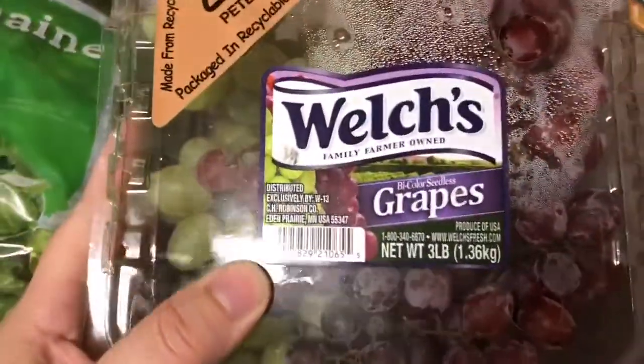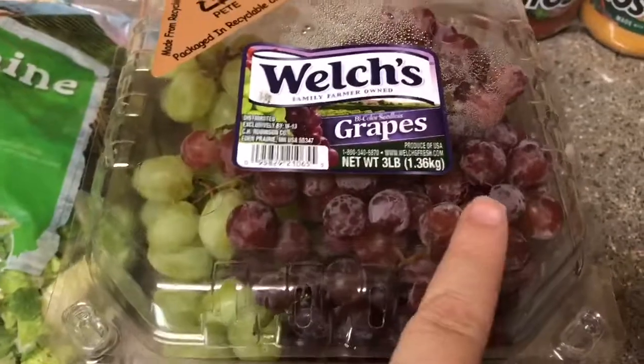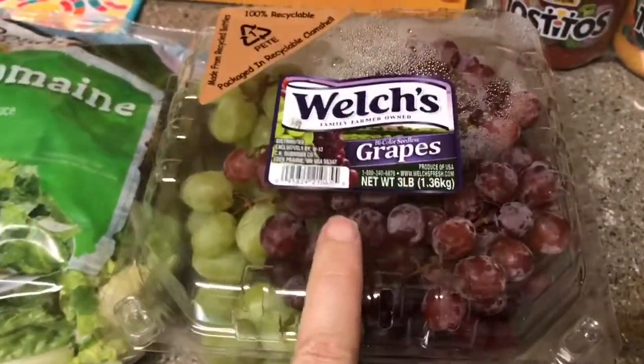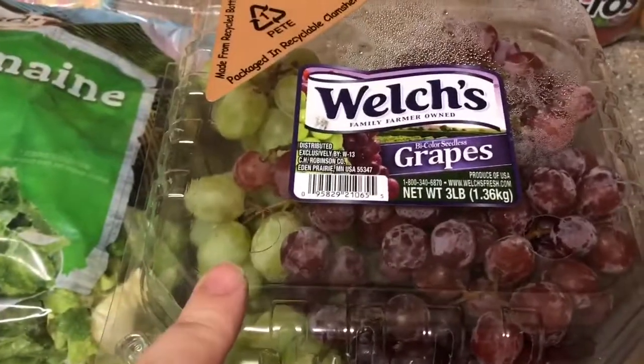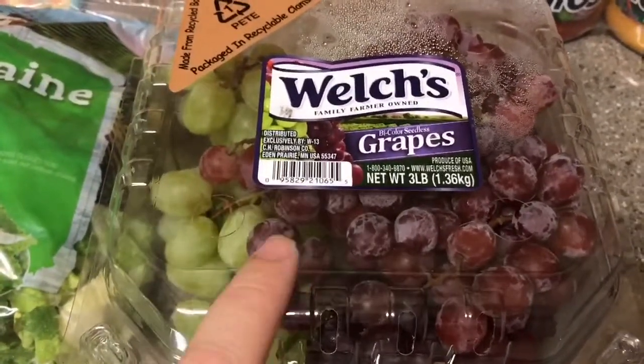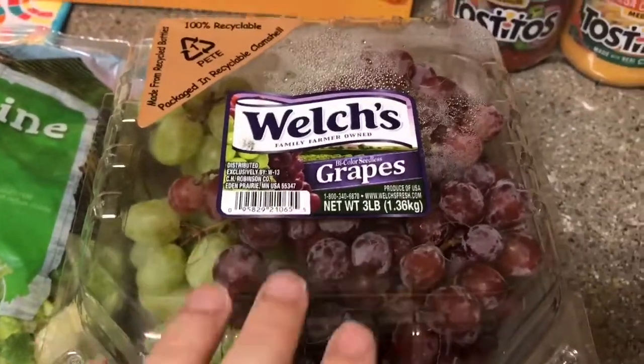We got another pack of the Welch's grapes. Last time we just got the red; this time we got the red and green. We got these last time and they held up pretty well — stayed fresh for pretty much the entire time. We finished them a couple days ago, so about a week and a half.